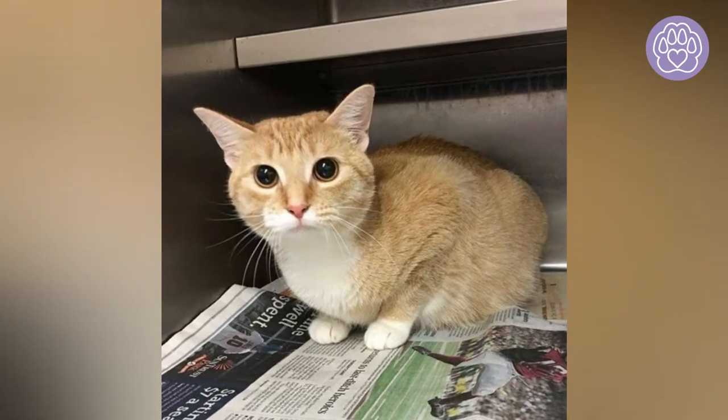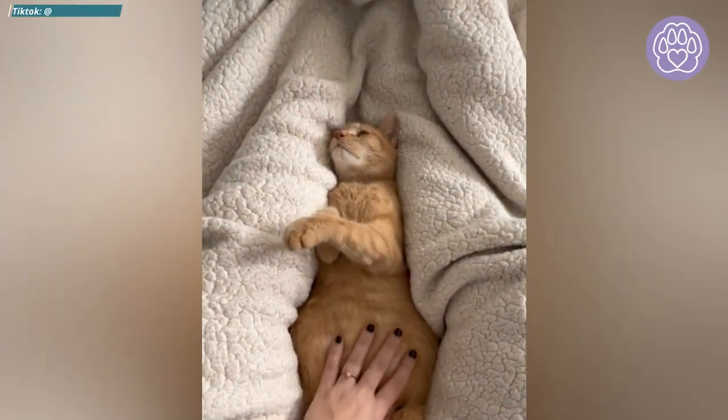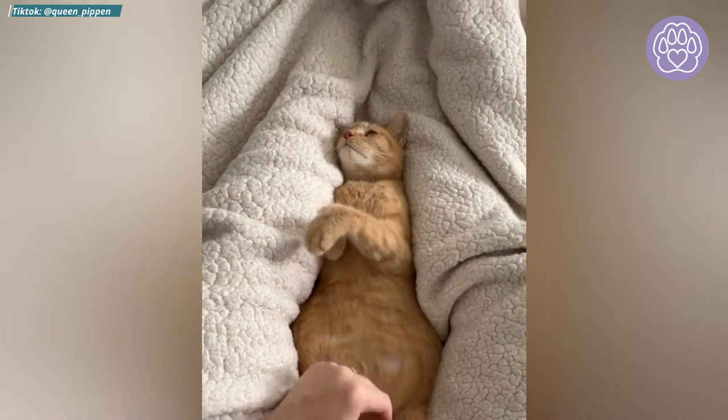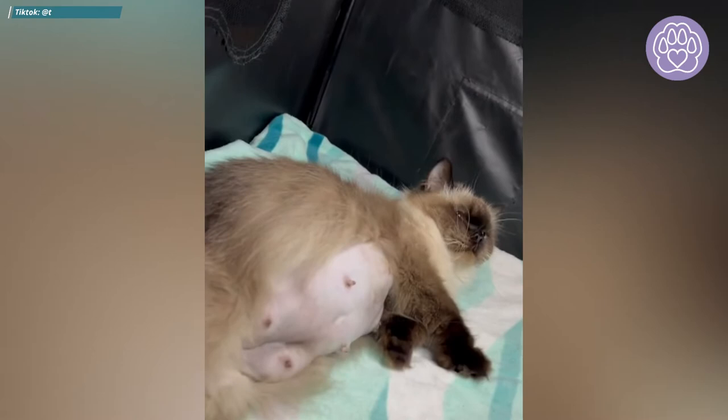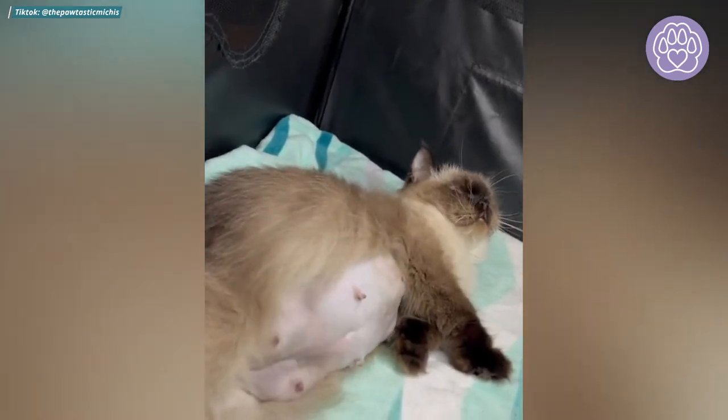Or she will become affectionate, mostly if she has a close relationship or feels trusted with one particular caregiver. Cats that become more affectionate will want the caregiver to be right at hand.